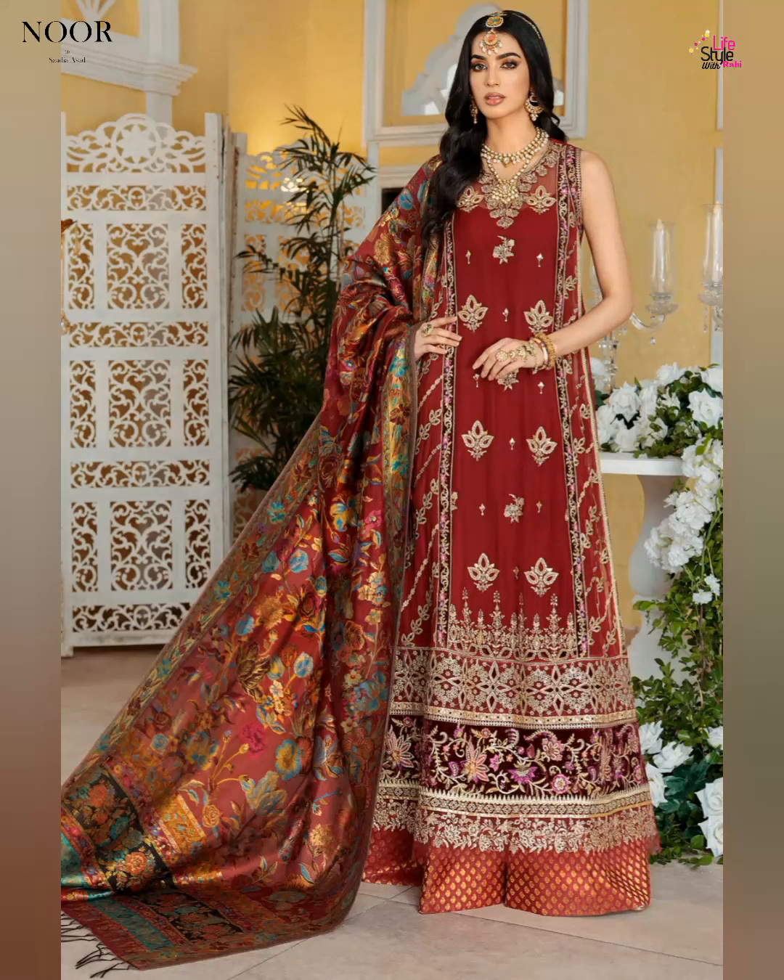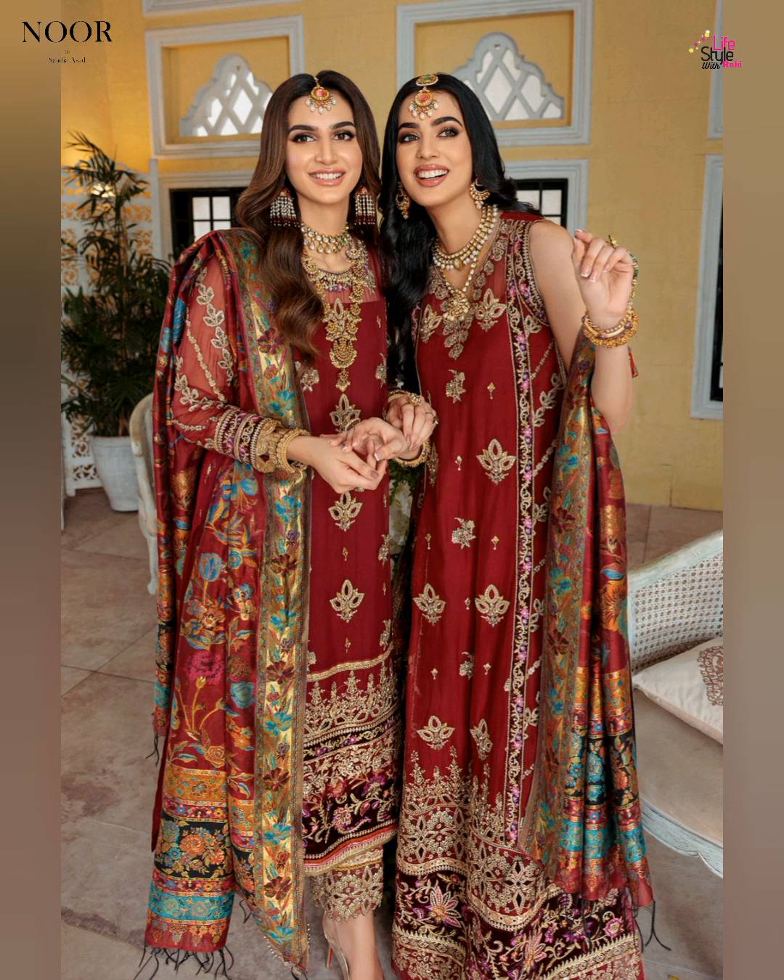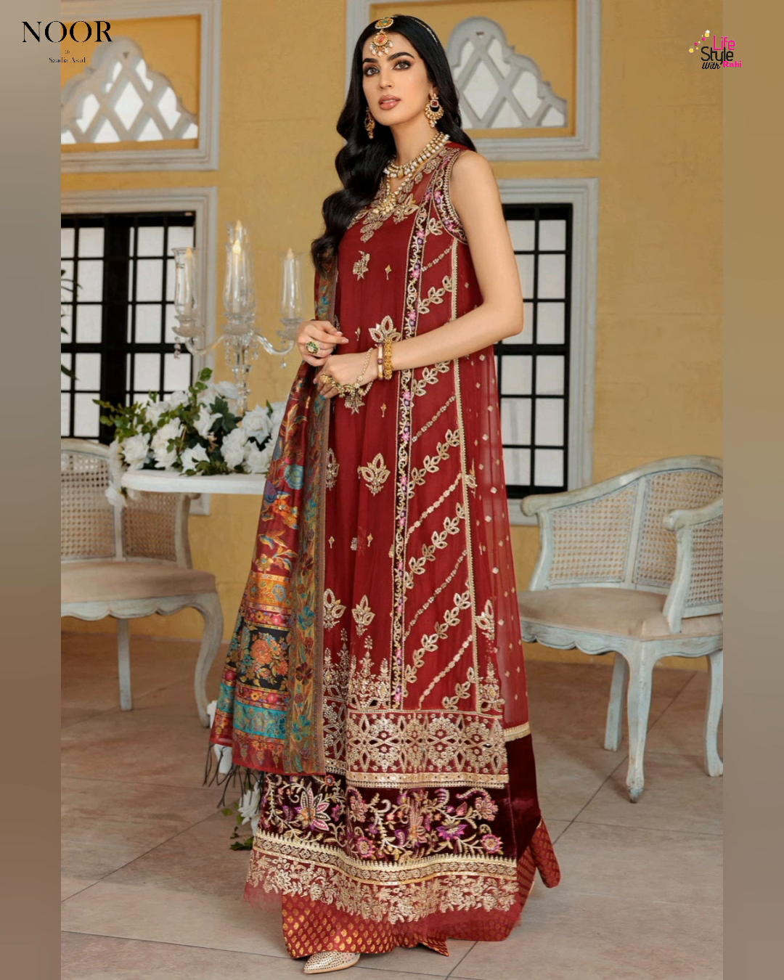Assalamu alaikum friends, welcome back to my YouTube channel Lifestyle with Raha. Today I want to share with you Noor by Sadhya as the latest collection Kaani Handmade Edition 2022. So let's start this video.